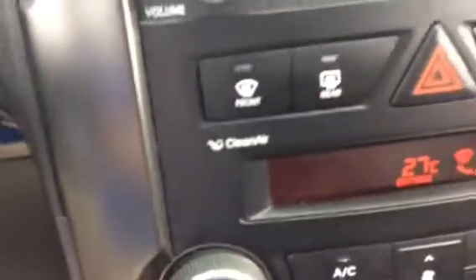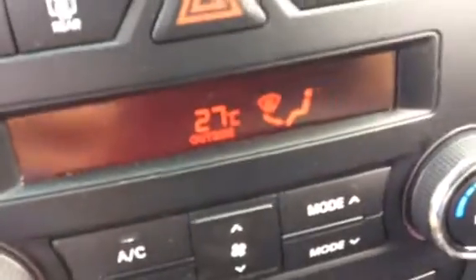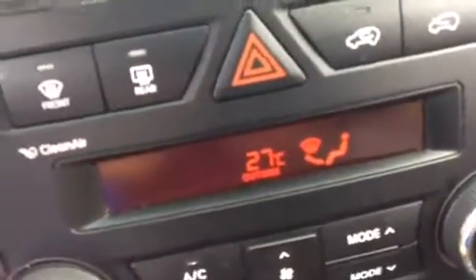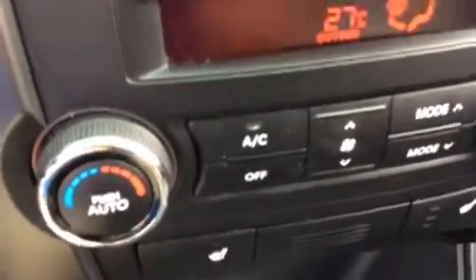You can also see that it does have heated seats and automatic temperature control, so you set the temperature and the system decides whether it needs heat or air conditioning to satisfy that temperature. It does have leather interior and a really nice panoramic sunroof.